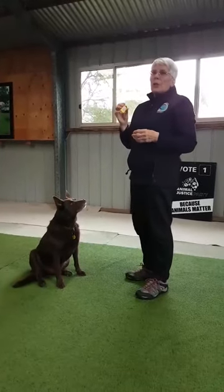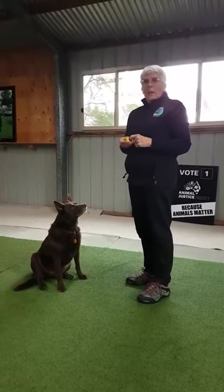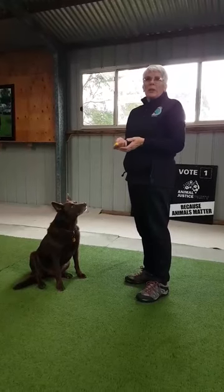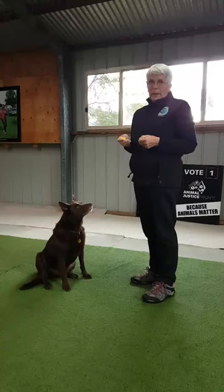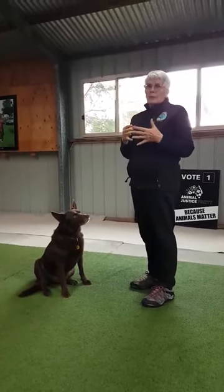We use a clicker during training because they won't hear that sound in everyday life. So for example, if you use a 'yes' to say that's a good behavior, the dog would potentially hear that when he wasn't training. So when you use a clicker, the dog becomes very attentive to your training.